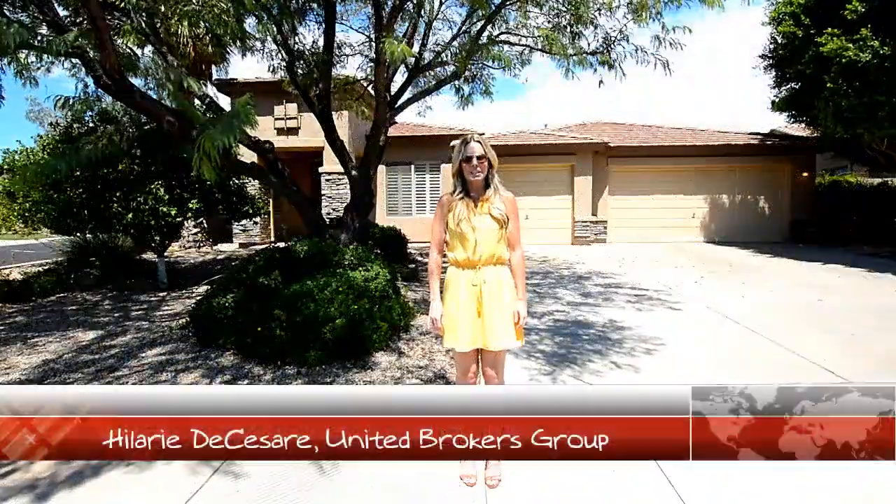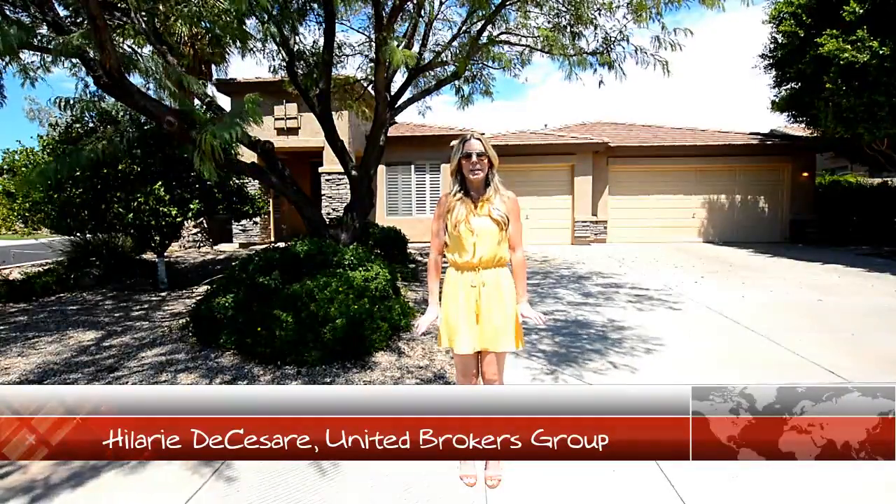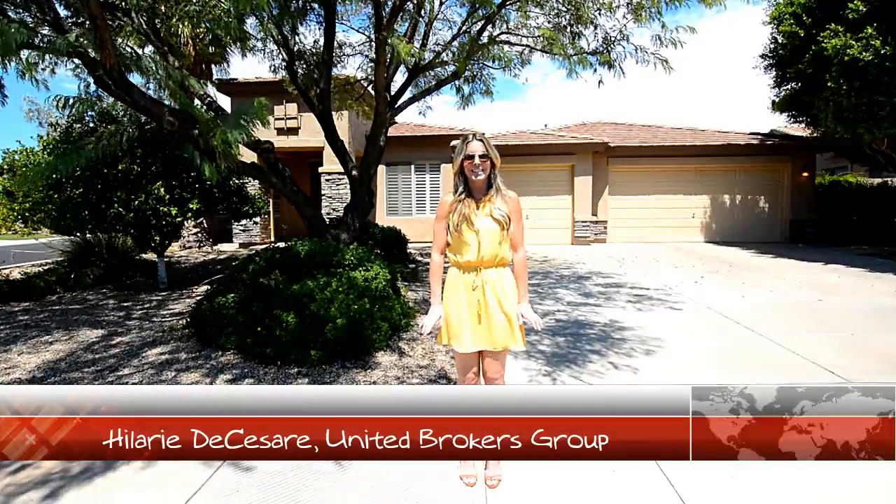Hi, I'm Hillary DeCesar, Realtor with United Brokers Group. Today we are in Mesa at this stunning listing located at 4642 East Decatur Street in the beautiful community of Valencia Groves.